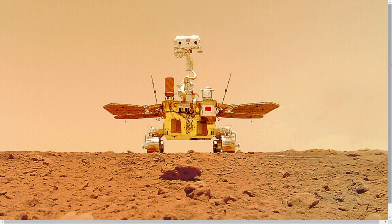And this is the Curiosity rover, which discovered the existence of water on Mars. It was launched in 2011.